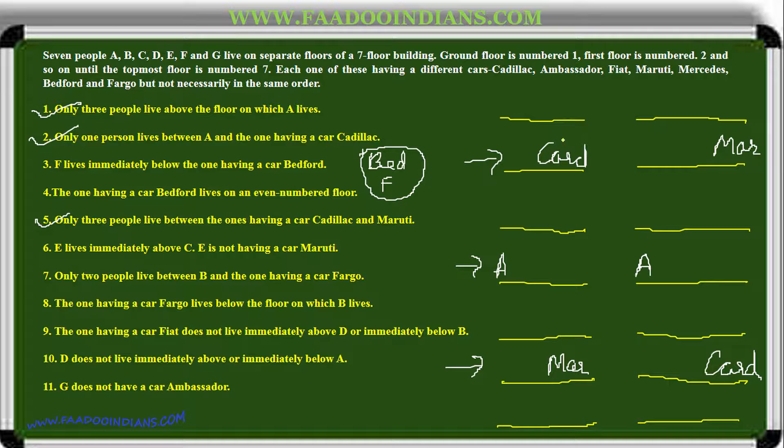Bedford cannot be in certain positions — it can only be here, followed by F below it. Here it cannot come, and here it also cannot come. The only place left is this one: Bedford and F. So clues three and four are fulfilled. E lives immediately above C, and E is not having a Maruti car — we encircle that for later.